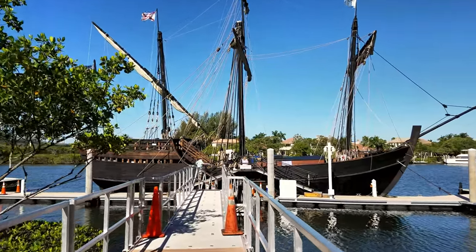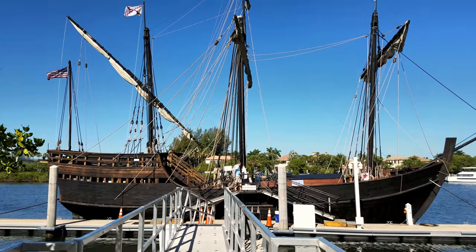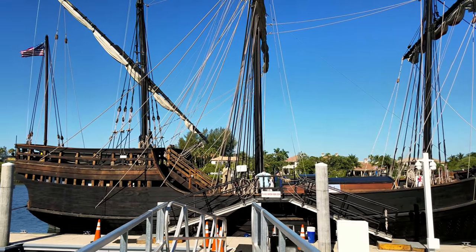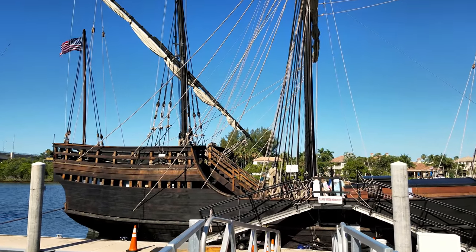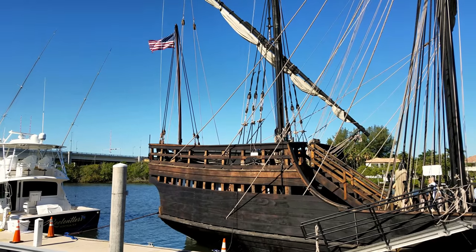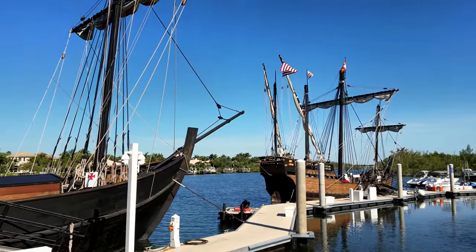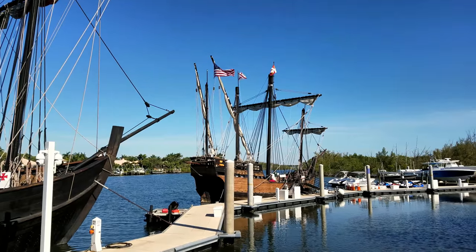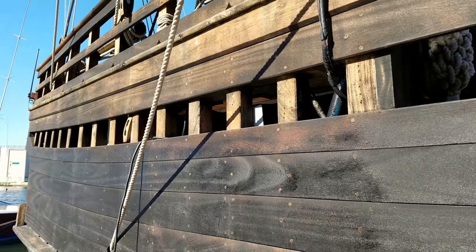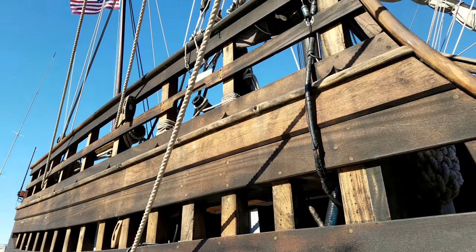This is looking at the Pinta, a full-size replica of Columbus's ship. To its right, we have a view of the Nina. Both ships have a dark black color that comes from the pine tar that acted as a natural water-resistant.